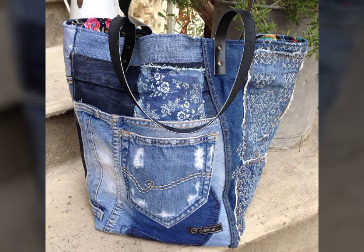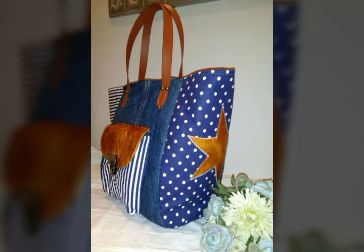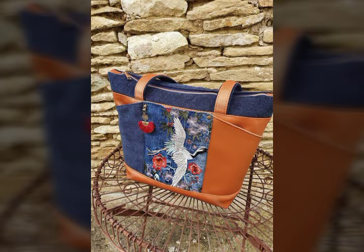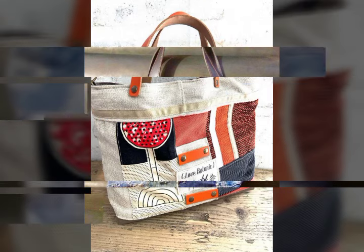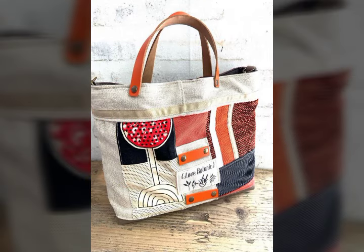We are featuring the printed denim handbags collection. I hope you will like it. Let me know what kind of ideas you want to see. Thank you so much for liking, thank you so much.